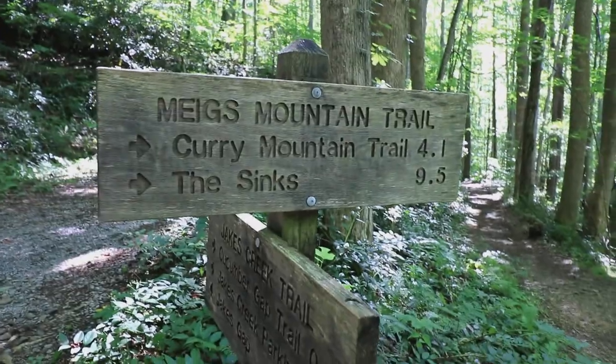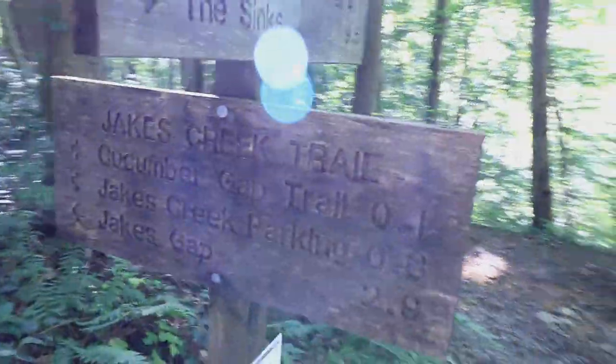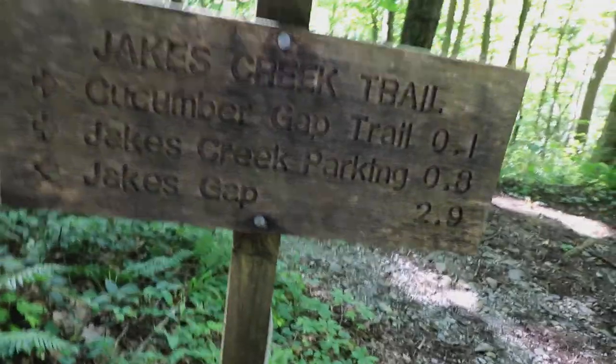We made it to Meigs Mountain Trail, so then we have to go back up 2.1 miles to campsite 27.